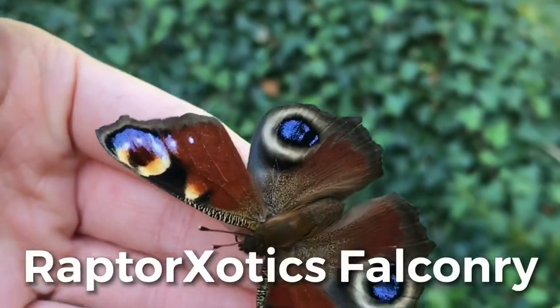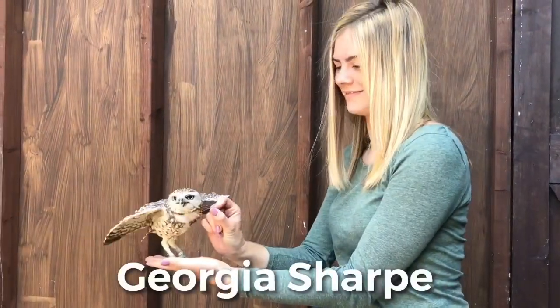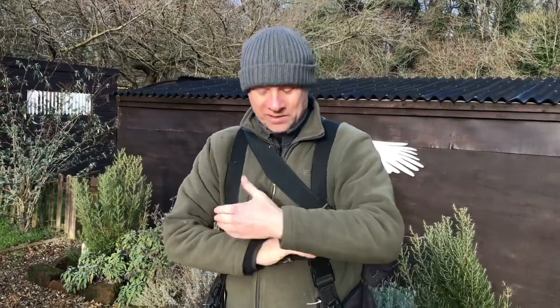Hello, welcome back to the channel. Today's video in the current falconry theme is 'what's in my bag.' Do excuse the state of me — I reverted back to my usual scruffy self because we've actually got lots of things to do today. It's the first day of lockdown, and if you're running an animal business you still have to go to work even if you can't earn any money.